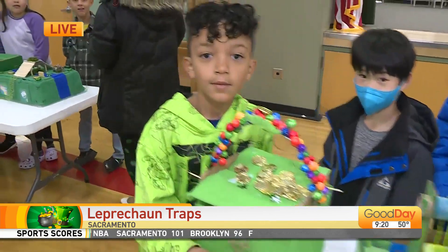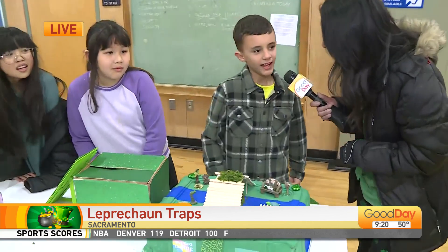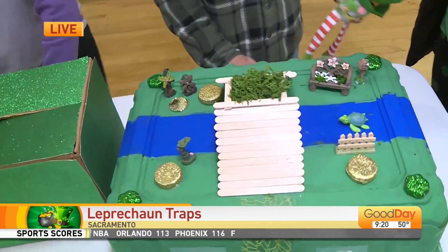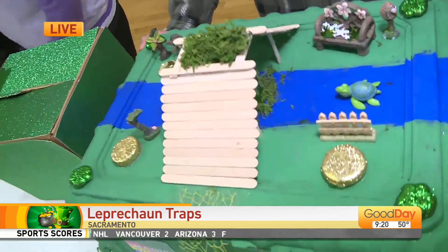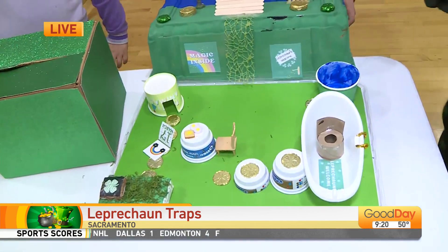This one was created by Roman. Roman, what is the name of your trap? It's the Leprechaun Paradise. Why is it a paradise? Well, first he walks up here, and when he falls here, he'll fall through the hole under there — you see a little hole right there. And then what? Because you wanted him to be comfortable?